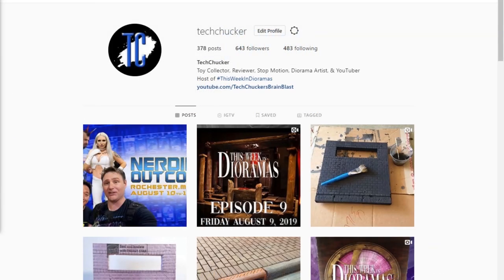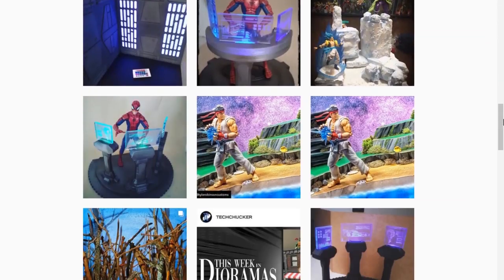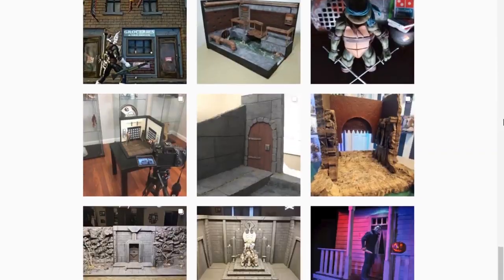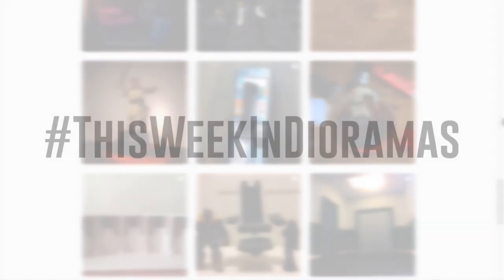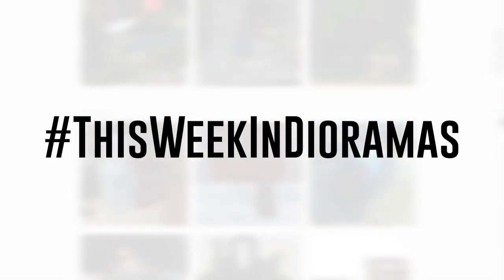Alrighty, there you have it, folks. I hope you enjoyed this episode of This Week in Dioramas. If you did, make sure you hit the like button, hit the subscribe button if you haven't already, hit the bell notification so you find out about the next episode. Go out and share this video — let's grow this show as much as we possibly can. And even more importantly, go upload your diorama projects and tag them with the This Week in Dioramas hashtag so I can find them. I will see you next week.